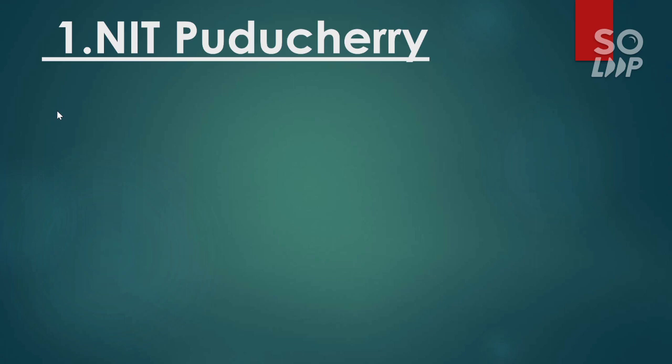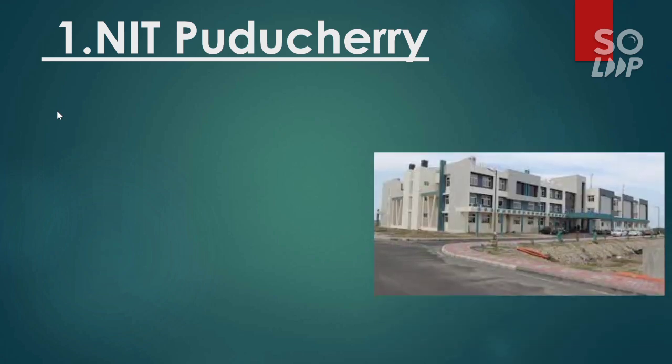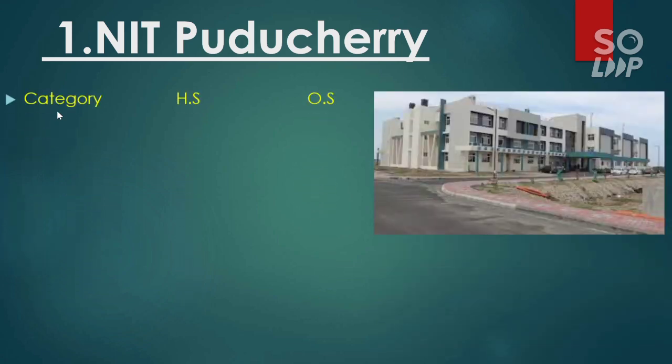Let's start the video. The first NIT that you can get at a lower rank is NIT Puducherry. In the next slides I will consider NITs which require even lower rank to get the CS branch, so watch this video till the end. Here is the category-wise cutoff for NIT Puducherry. For general category, the home state cutoff is 94,000 and for female it is 1,15,000. For other state it is 15,000 and 16,000 for male and female respectively.